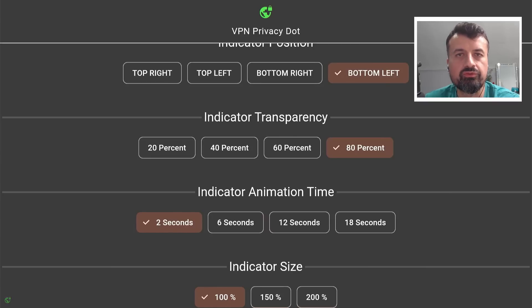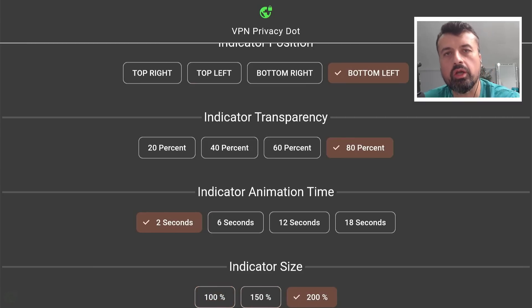Maybe if you have sight issues or you're far away from the TV, you can put this onto 200% and that's now a lot bigger.